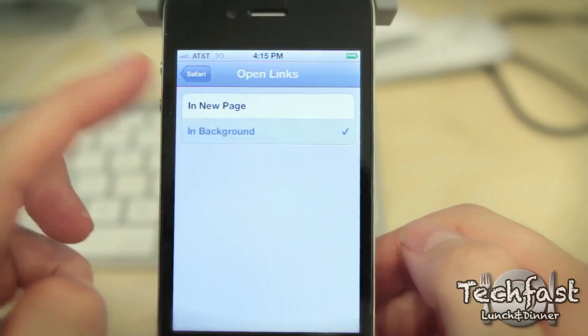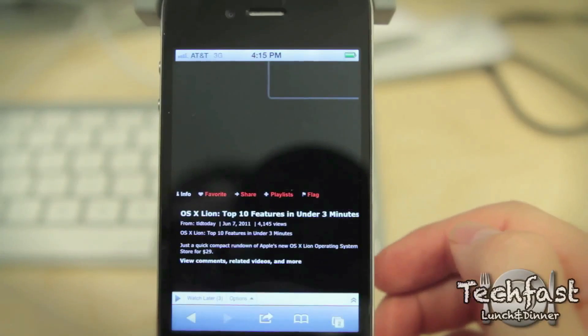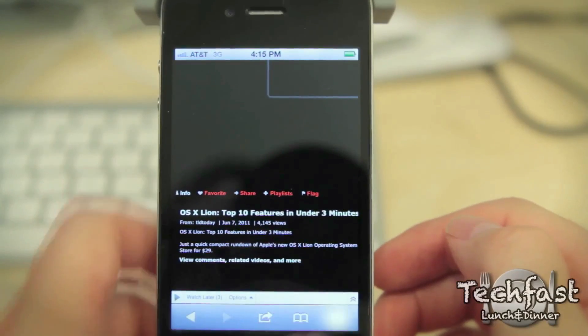Next up is a really cool Safari feature. You can actually configure it so you can open a new window in the background so it's not interrupting what you're doing. Once you're ready to view it, then you can open it up just by going to a new page.